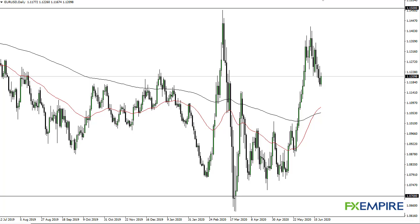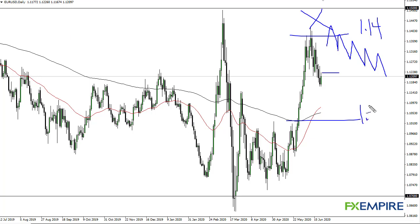From FX Empire, this is Chris taking a look at the euro dollar. As you can see, we have rallied a bit during the trading session on Monday. The euro is overbought — 1.14 is the absolute top where we start to see massive resistance. I think there's a little bit more interest right around 1.10 to 1.10 and a half.